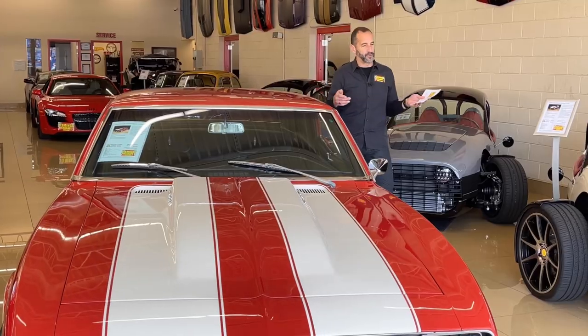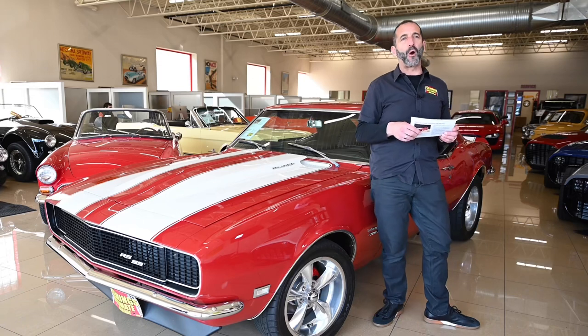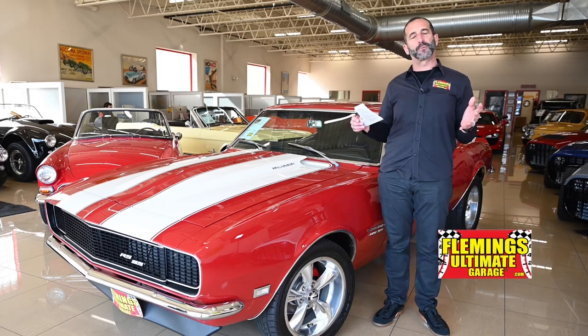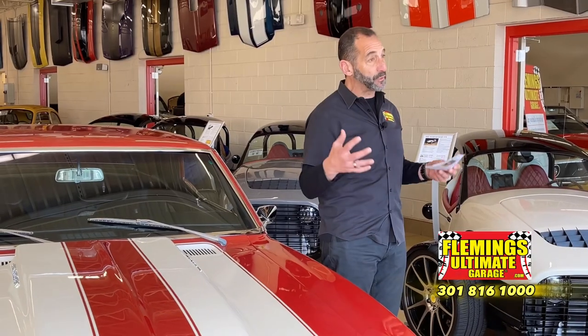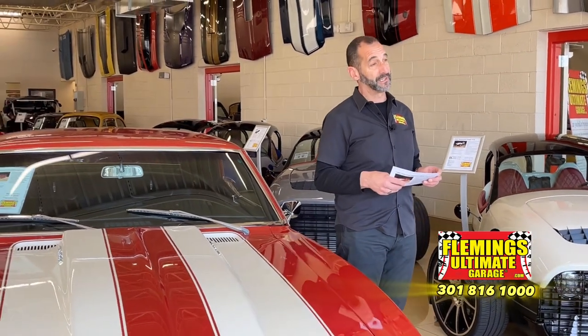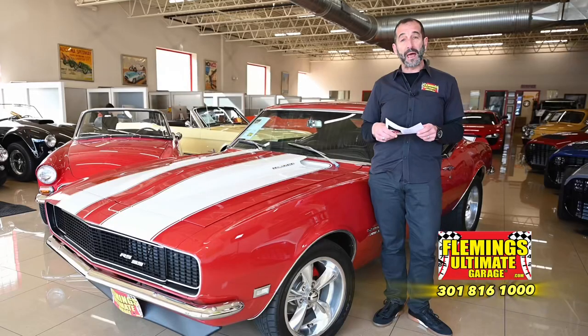Hey everybody, I'm Tony Fleming from Fleming's Ultimate Garage, thank you for joining me on today's video. We are talking about power — we're talking about big block, we're talking about heavy transmissions, we are talking about heavy duty components in a small little car like this, and that combination is what we might call power.